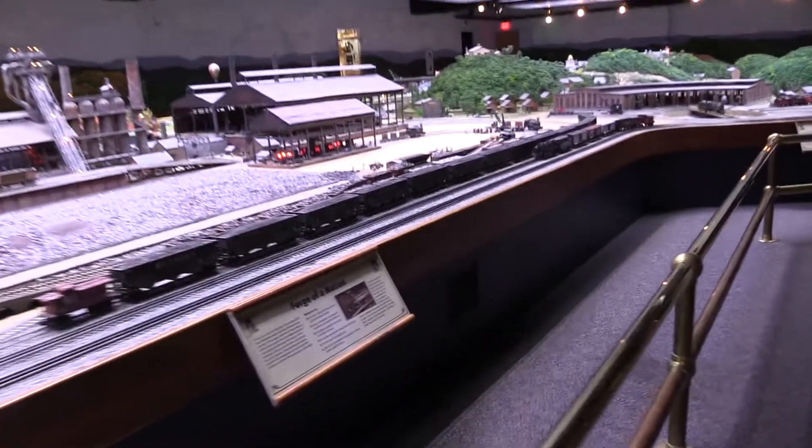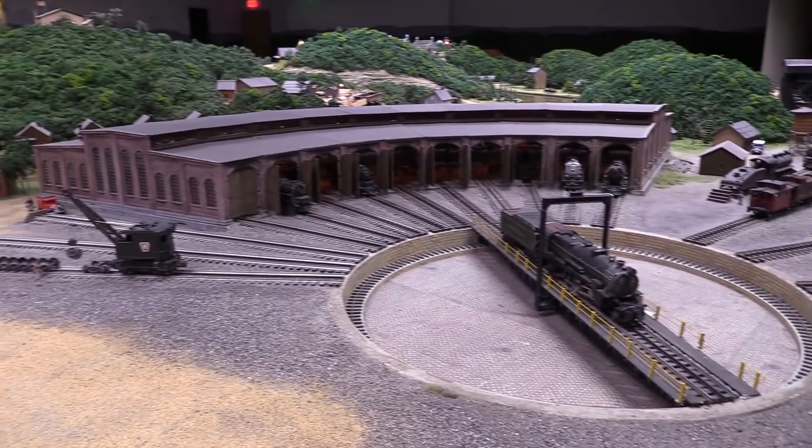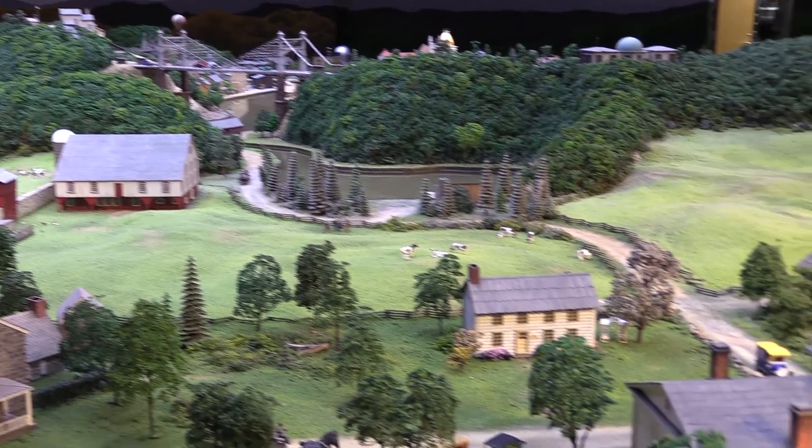As you enter the Miniature Railroad and Village, you're first introduced to the natural resources and early industries of our area. Of course, our area is synonymous with coal mining. From there you'll see our roundhouse and rail yard before moving to the country scenes.